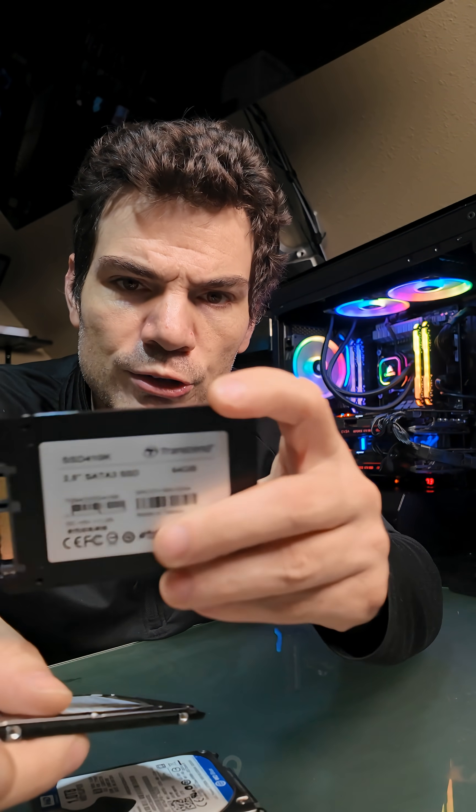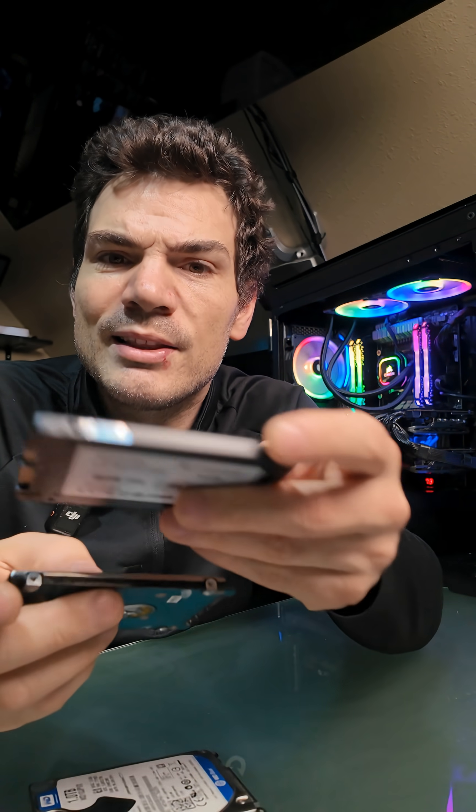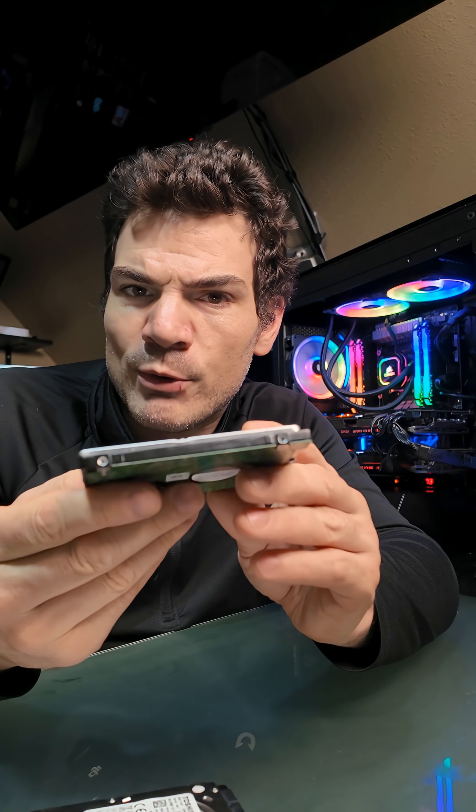Most 2.5-inch SATA SSDs are going to be 7.5mm, so if you're buying an SSD that's not really a problem. But if you want a larger hard drive, the largest they ever sold was 2TB — they never went above that — and those are 9.5mm. So if you have a 7.5mm bay, or if you have a laptop with two bays, which was fairly common on older laptops, those bays would typically be specced for 9.5mm.